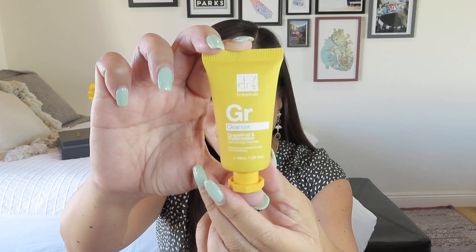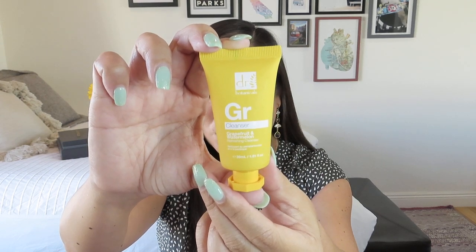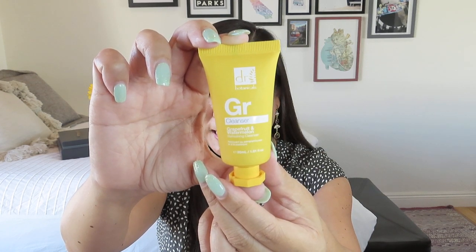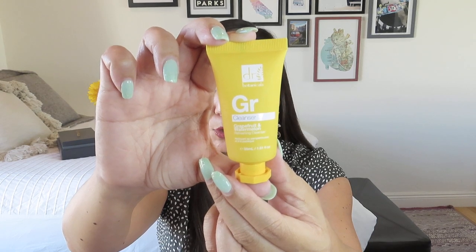The fragrance alone will have you ready for spring. This grapefruit and watermelon superfood refreshing cleanser is the perfect choice for a daily hit of vitamins, rich in antioxidants and natural botanical extracts, which gently yet effectively clean. This product aims to prevent imperfections without drying out your skin. That sounds great.